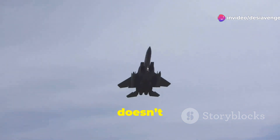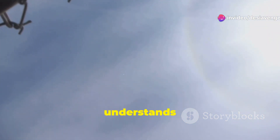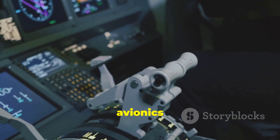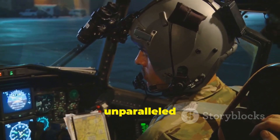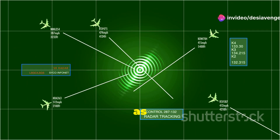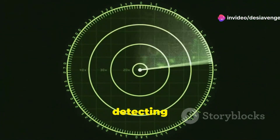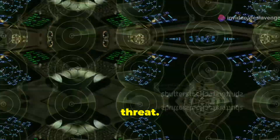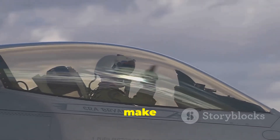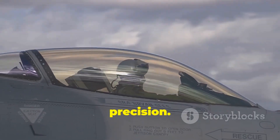The F-15 Eagle doesn't just rule the skies, it understands them. At the heart of this supremacy lies its advanced avionics system, granting the pilot unparalleled situational awareness. The Eagle's radar system acts as its all-seeing eye, detecting enemy aircraft long before they become a threat. This information, displayed on high-tech screens, allows the pilot to make split-second decisions with unmatched precision.